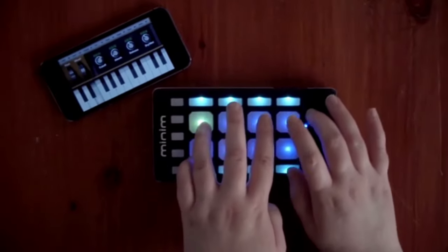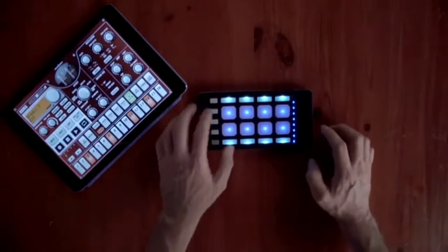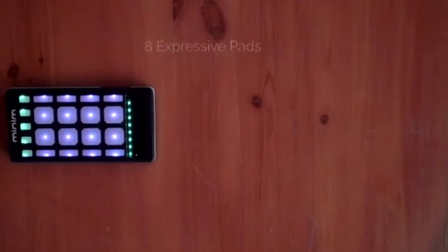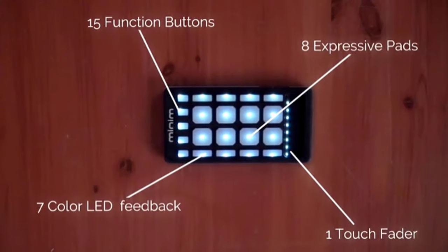Minim's sleek design and ergonomic controls provide an easy-to-use platform for creativity. Whether you want to tap out some beats, play any kind of sound, loop your voice or really anything, or DJ and mix your favorite tunes. Minim has eight ultra expressive pads, a sleek touch fader, and an array of colors for visual reference and onboard motion control that allows you to perform by simply moving the device.